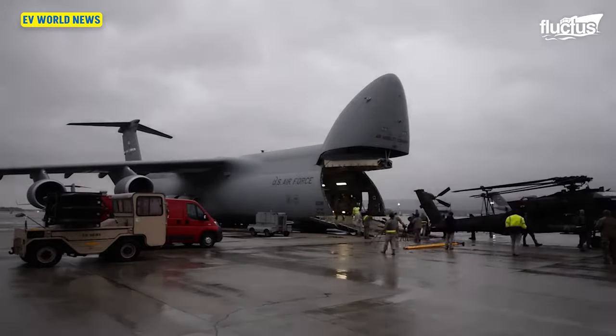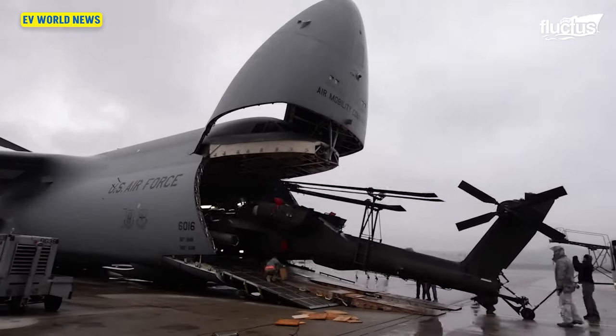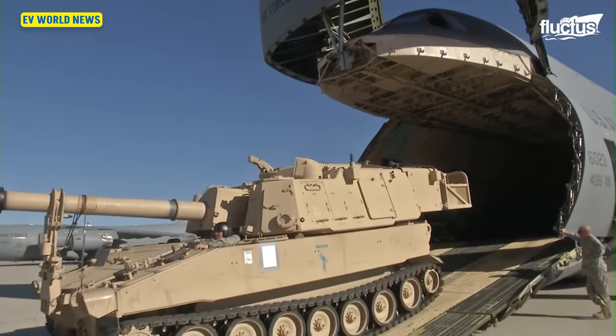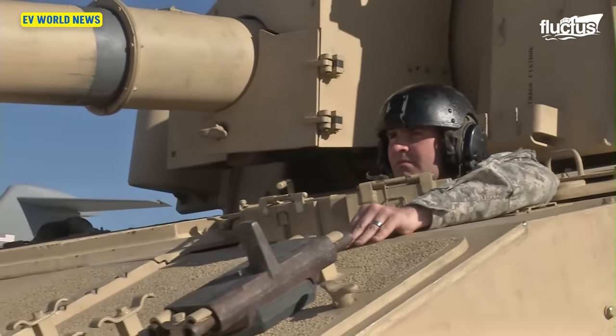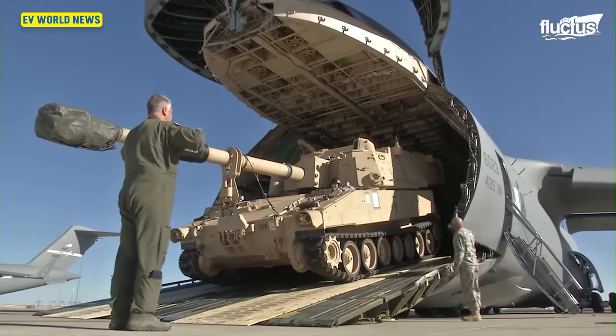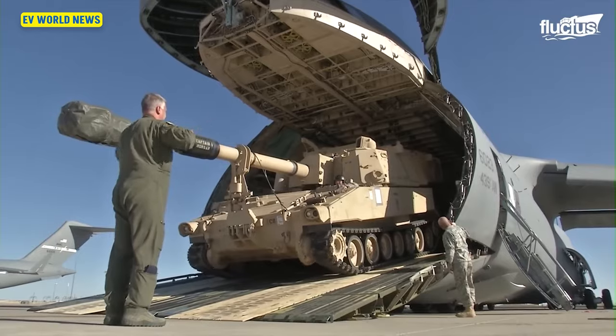Those things are massive. When you go into a C-5, you have to take a ladder up to the cockpit. They're crazy — you drive tanks on them. They can haul a couple of Abrams tanks. It's crazy to think you've got 120 tons just in those two tanks.